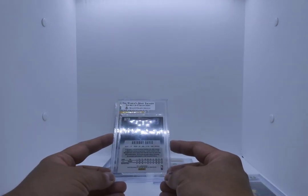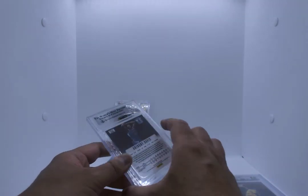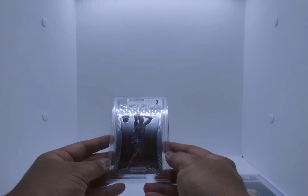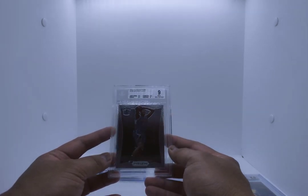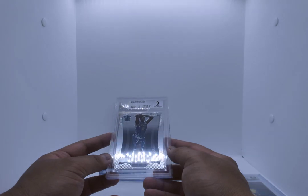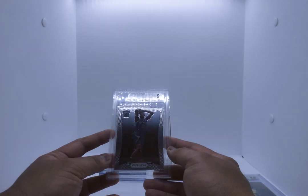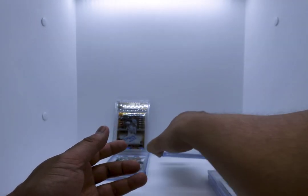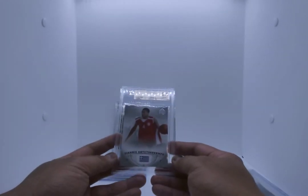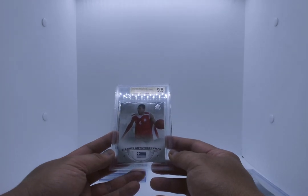2012-13 Panini Prism Anthony Davis — I thought it was going to be a 9.5 but it is a 9. Centering, edges and corners all 9.5 — and the surface is what sucks: 8 on the surface prevents it from being a 9.5.